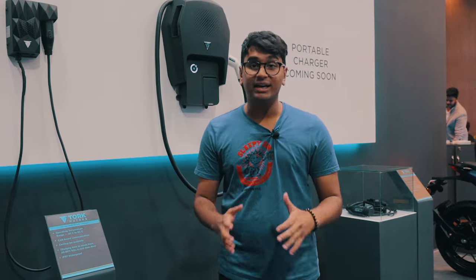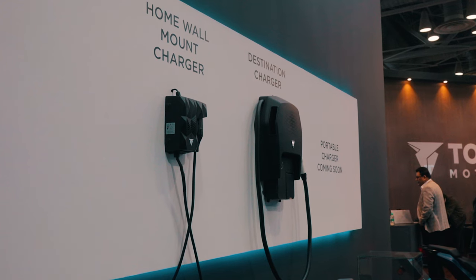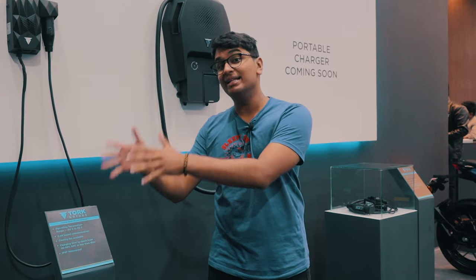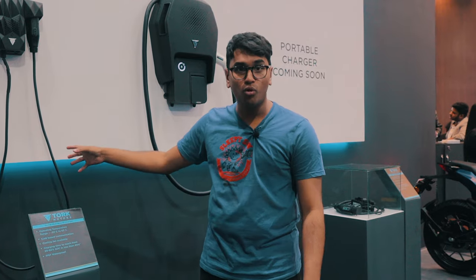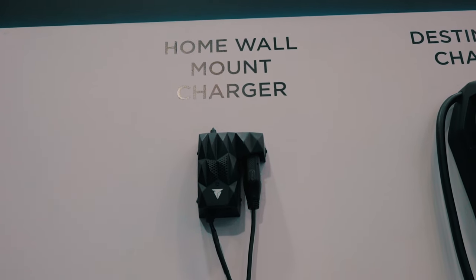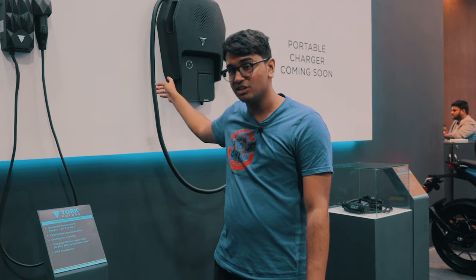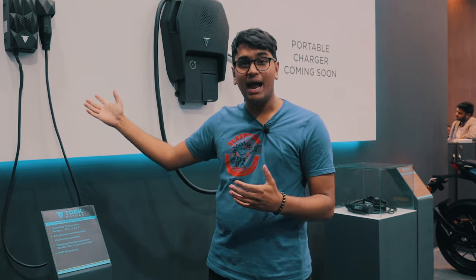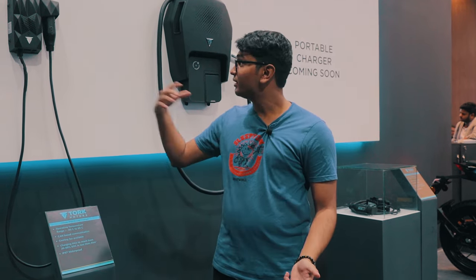To charge your Kratos motorcycle, Torque Motors has introduced a couple of different ways. You have a home wall mount charger, a destination charger, and they're coming out with a portable charger soon which you can store inside your motorcycle and charge on the go anywhere you want. The home wall mount charger can be mounted anywhere you like — mainly your garage — and takes around 4-5 hours for a full charge. Pretty handy — you can come home, put it on charge while you sleep, and wake up to a full battery.